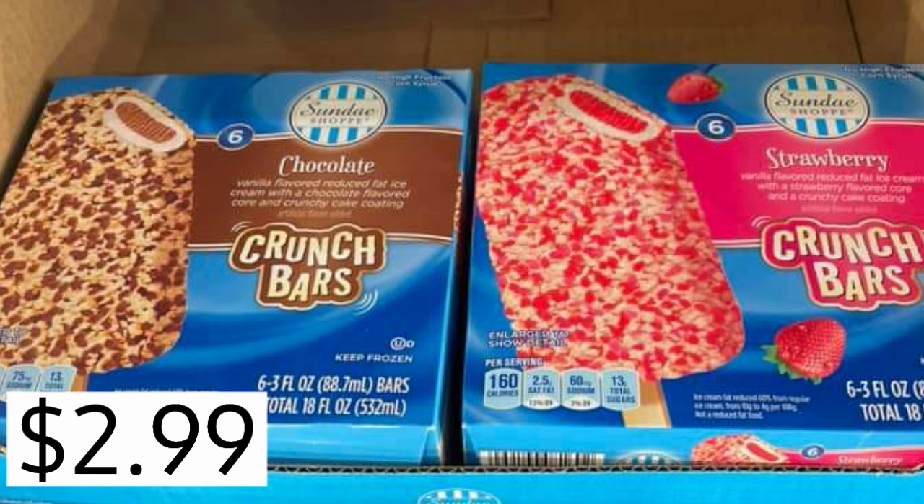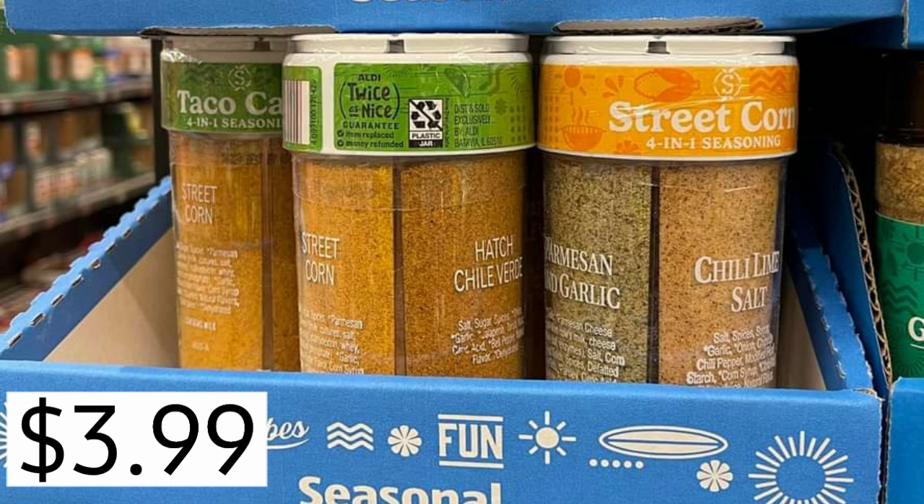Some of my childhood favorite ice creams right here in Aldi's version, $2.99. Toasted almond, remember that one? So good. $3.99 for the seasonal mixes.